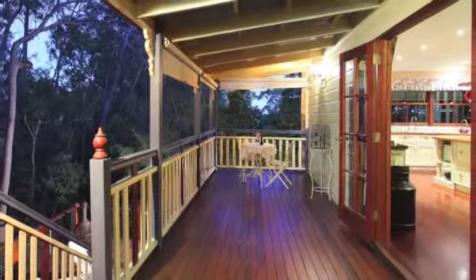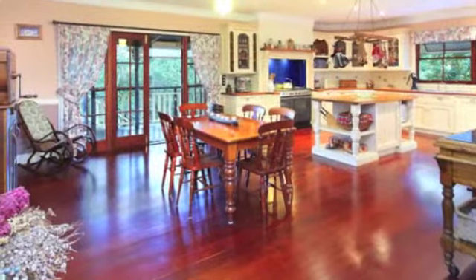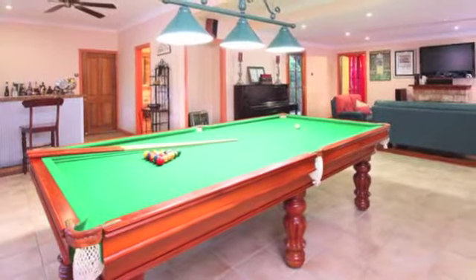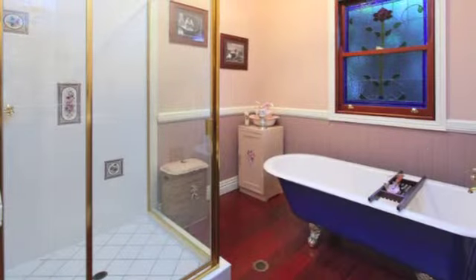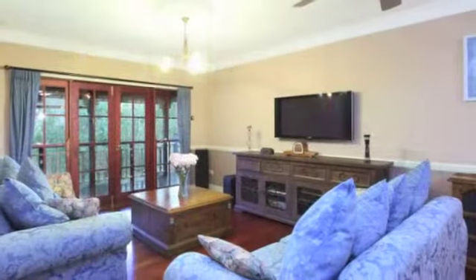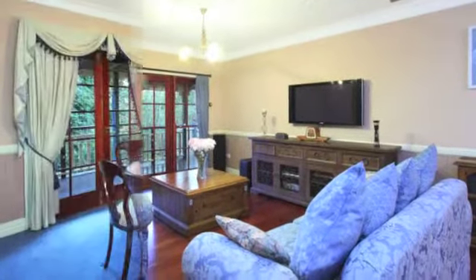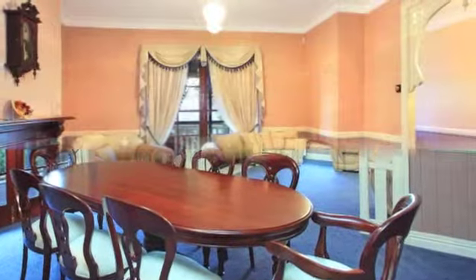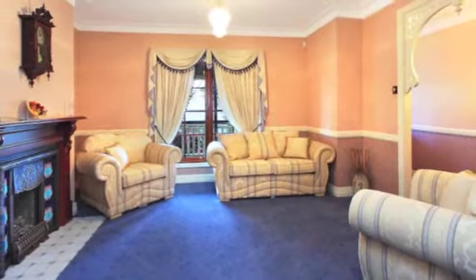Step inside and be captivated by nine foot ceilings lined with period featured decorative cornices. This elaborate floor plan boasts polished timber floors and delivers four large bedrooms, a home office, 2.5 bathrooms catering to the large or extended family, an impressive living room along with an elegant dining room and stately formal living area which also features a gas fireplace for those chilly nights.